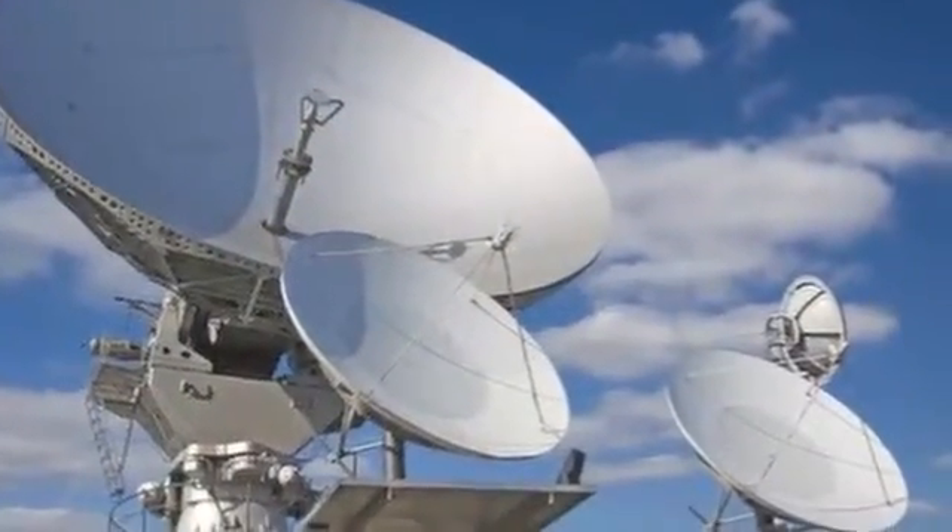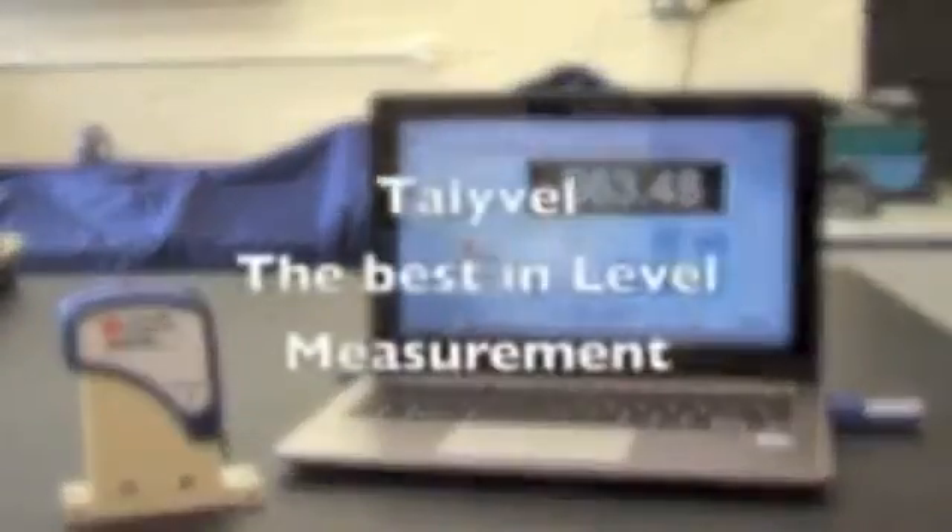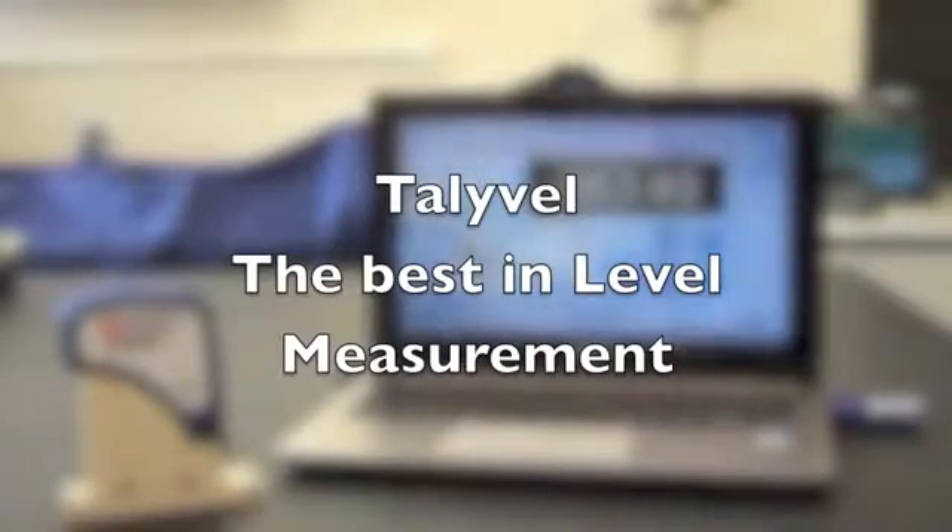Tallywell — the best in level measurement.